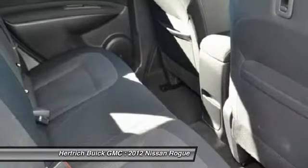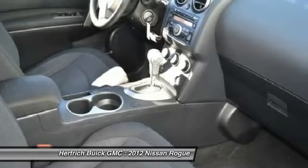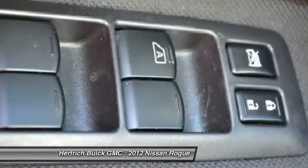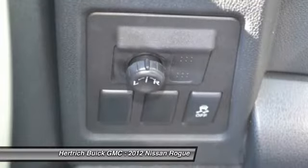The base S trim starts at an MSRP just under $22,340. Interesting features of this model are roomy interior, new tech features, maneuverability, cargo-friendly layout and storage options, value for the money, and fuel efficiency.